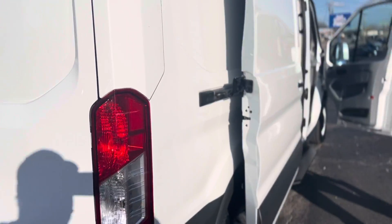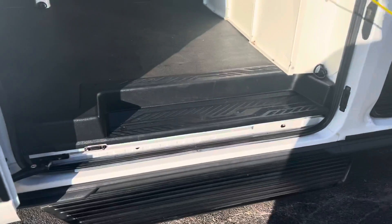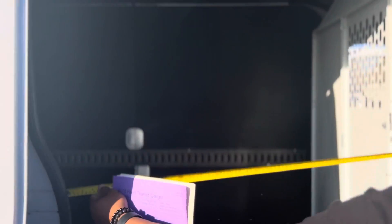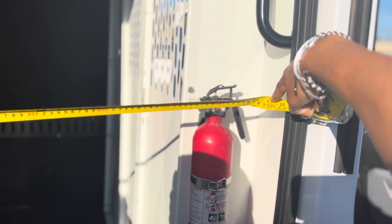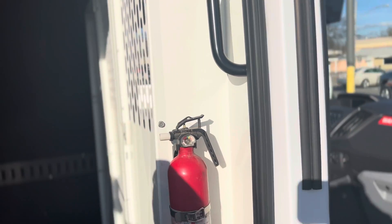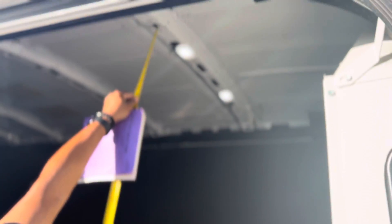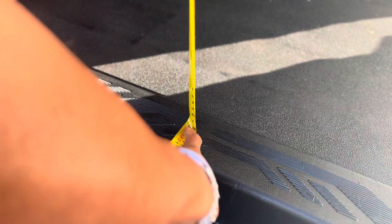Coming around to the passenger side. As you can see, there's a huge sliding door. The width of it — if I can get the tape measure right, it's not fighting me — it is about 3 feet 10 inches in height.